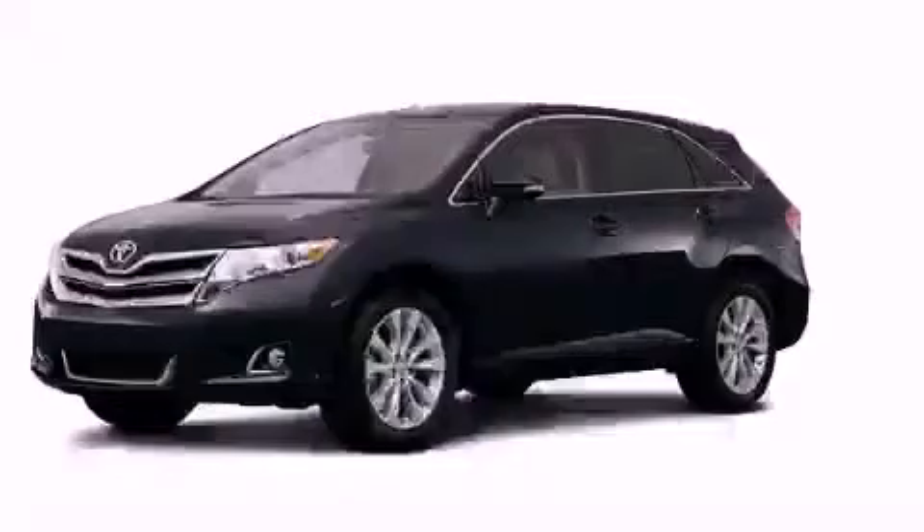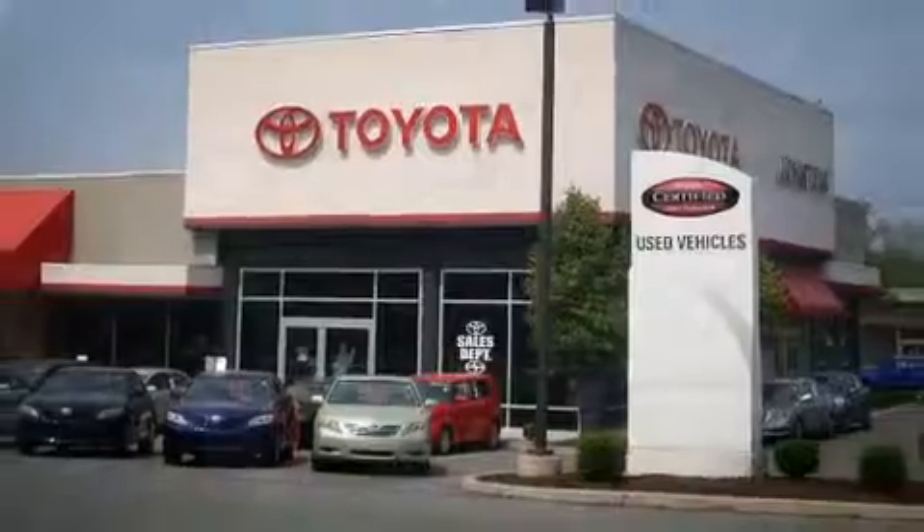Contact us today to arrange your test drive. I got my Toyota at Johnston's Toyota.